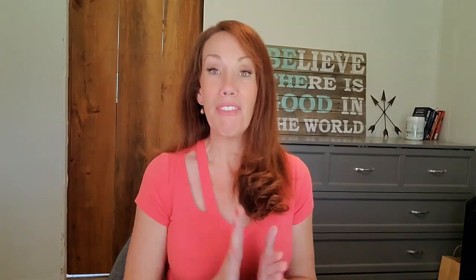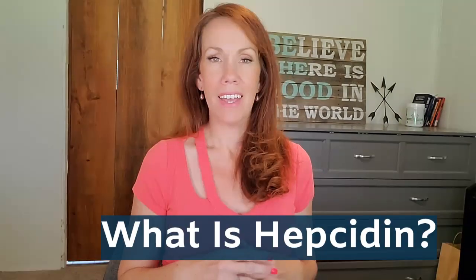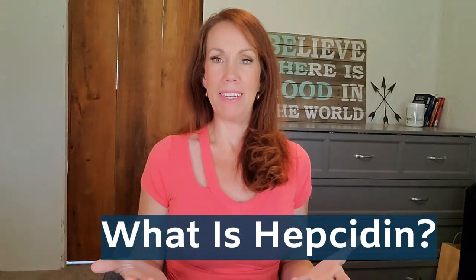In fact, after watching this video, you may likely know more than most doctors about hepcidin's role in iron absorption. So what is hepcidin? Hepcidin is a polypeptide or amino acid hormone created in the liver that has been identified as one of the most important factors that regulates iron absorption.